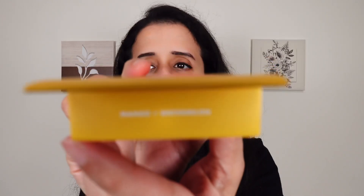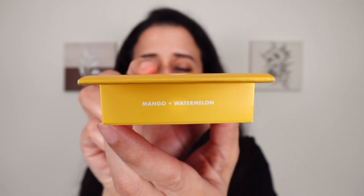So without further delay let's get started. We all know that these lip balms are not new — only the shades are new. We already have five shades of these lip balms that were launched in mid 2023. I already posted a reel of the old lip balms; I will post the link in the description, do check it out. So here I have this Squeeze Me More Lip Balm Duo, and this time they launched two shades in a duo pack: mango and watermelon.